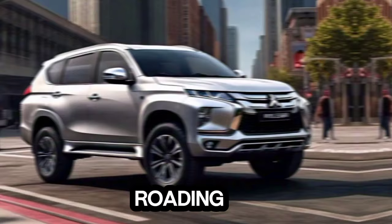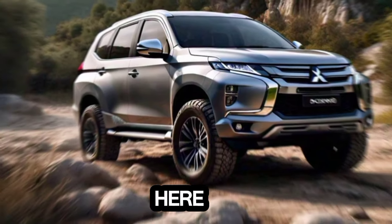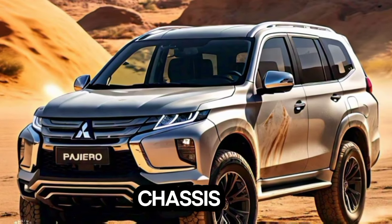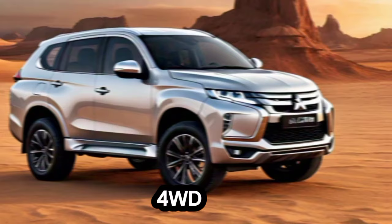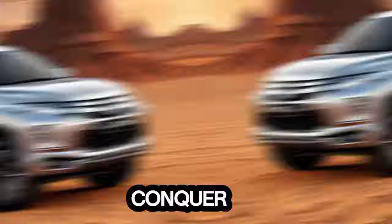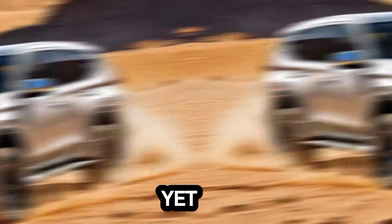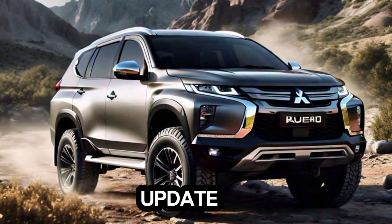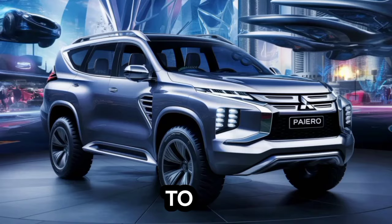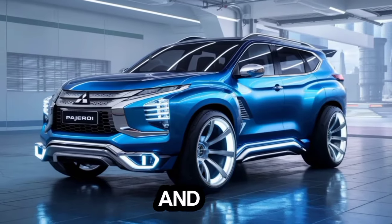Speaking of off-roading, that's where the Pajero has always excelled, and the proven track record continues here. The combination of a powerful engine, a robust chassis, and Mitsubishi's legendary Super Select 4WD system with various drive modes means the Pajero can conquer any terrain you throw at it. Fuel efficiency figures haven't been revealed yet, but with the potential engine update, there's a chance we might see some improvement. We'll have to wait for official figures, but hopefully Mitsubishi can strike a good balance between power and efficiency.